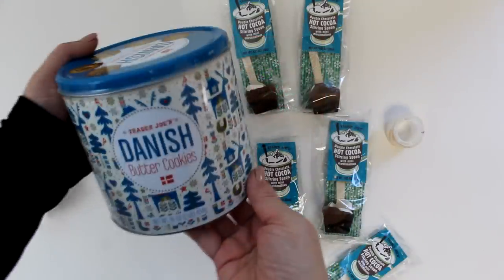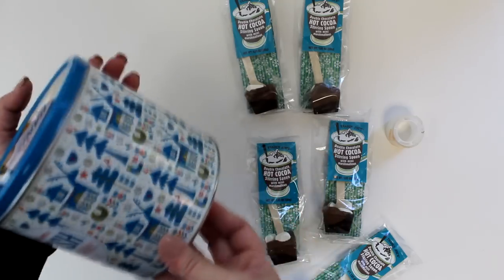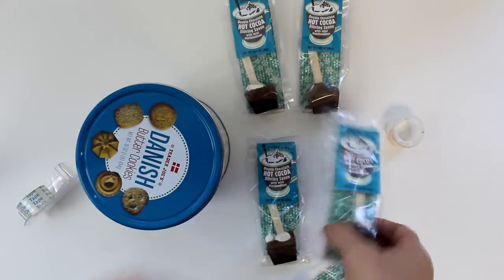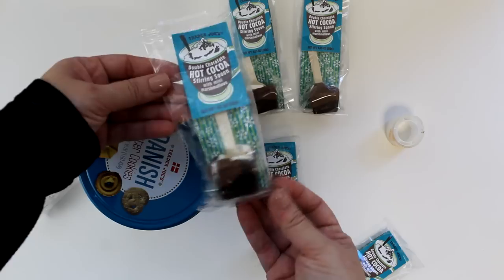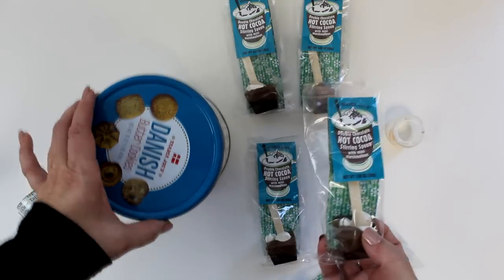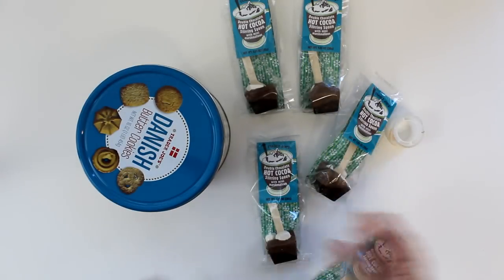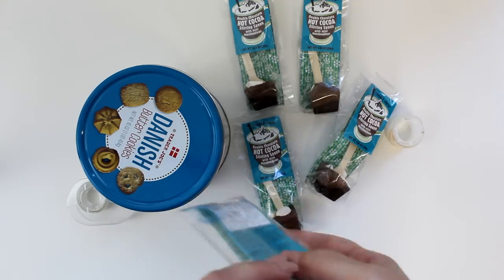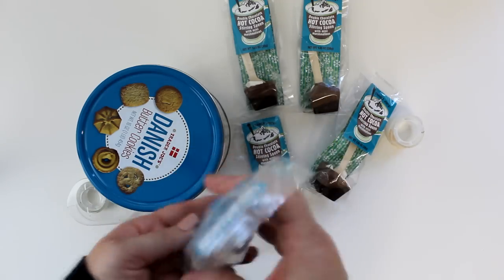Let's change it up a little with these Danish butter cookies in a lovely blue and white folk pattern canister. I thought the perfect complement to this would be these hot cocoa spoons that make a cup of hot chocolate by placing them into a cup of hot milk. Before attaching the cocoa spoons to the canister, I first wanted to tape back the cellophane on the bottoms to create a flatter surface.